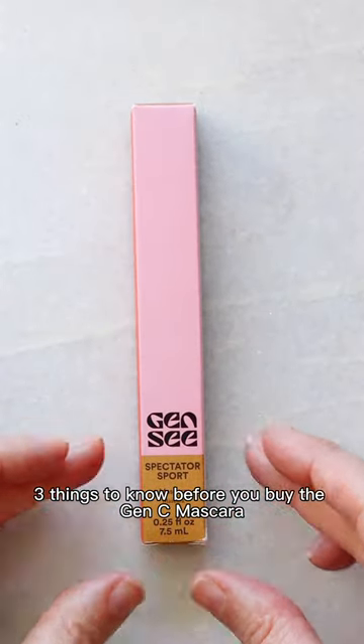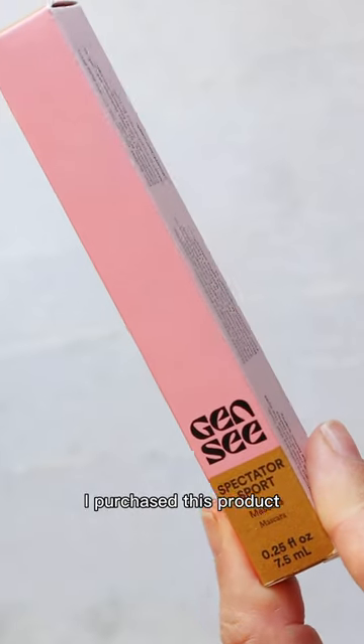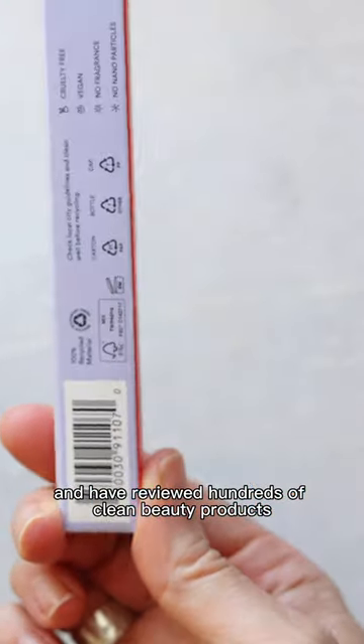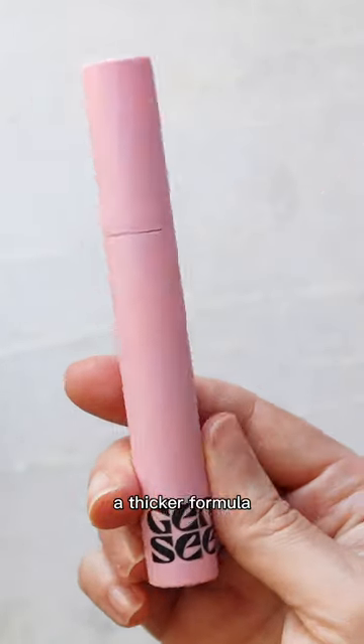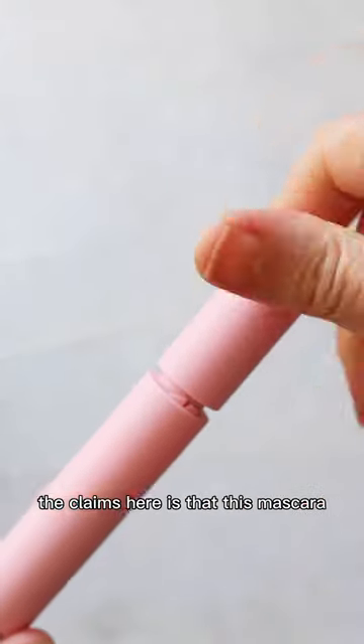Three things to know before you buy the Gen C mascara — this is not paid for, it's an honest review. I purchased this product and have reviewed hundreds of clean beauty products. First up, you're going to see a very fluffy brush, a thicker formula, and it does dry down pretty quickly, so you have to build accordingly.